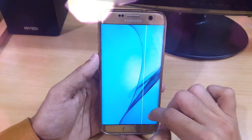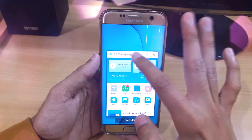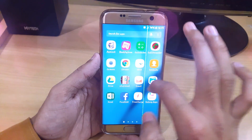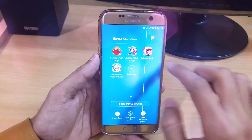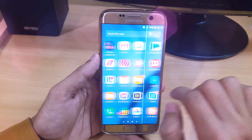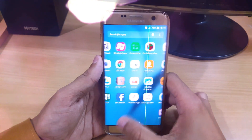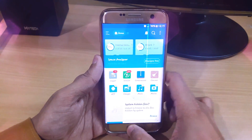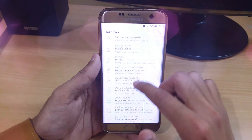You'll also get this blur background feature — here you can see that whenever I'm opening apps I'm getting this blurry effect in the background, which is really amazing. We also have the new game launcher and it looks very clean, sharp, and nice. The apps are running really smooth, no lag at all.